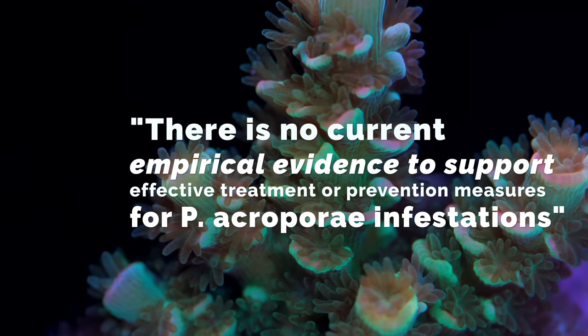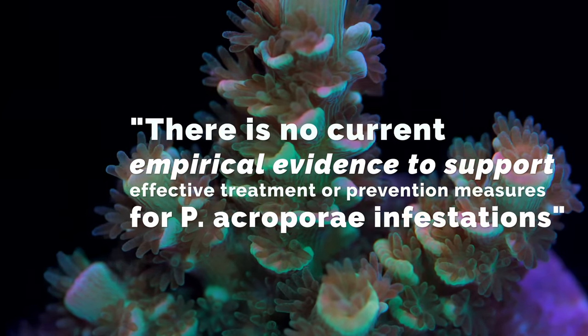One of the things these researchers said was that this is the very first paper — written in 2020 — that looked at any type of empirical evidence, an actual study, to figure out what the effective treatments are for acro eating flatworms. My first reaction was that I'm surprised the hobbyist community hadn't already hit on some of the conclusions here. But a lot of hobbyist knowledge is anecdotal — we hear that certain wrasses, damsels, and shrimp control these, but it's never really been data-driven.